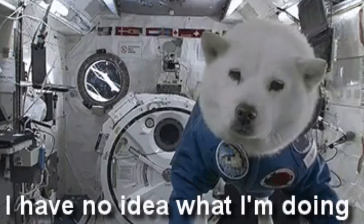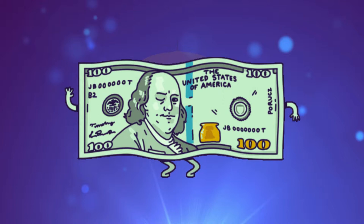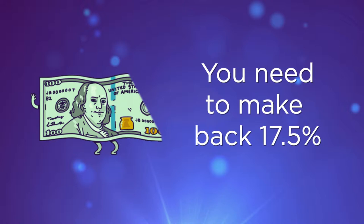Let's just state the obvious: the bigger the investment loss, the greater the gain required to get back to break even. Say for simplicity's sake, you start with a $100 investment and lose 25% — you need to make back 33% on your investment just to get back to where you started. Now let's say you've positioned your portfolio for greater downside protection and as a result you only experienced a 15% loss. You now only have to make back about 17.5% to get back to where you started.